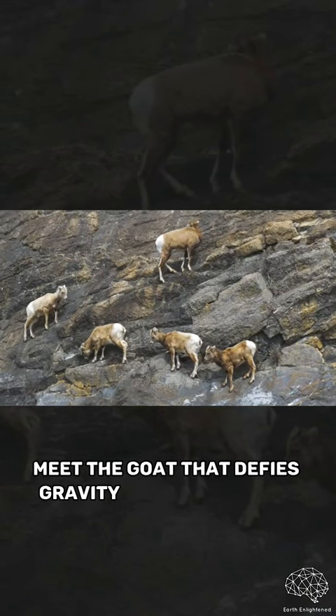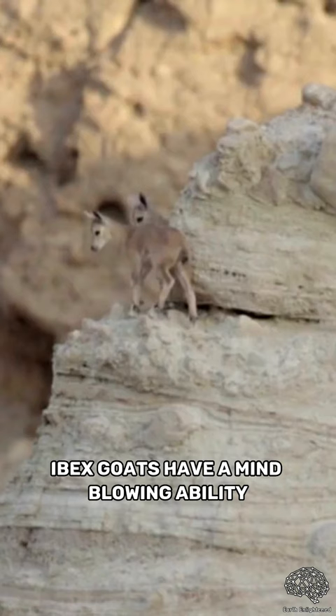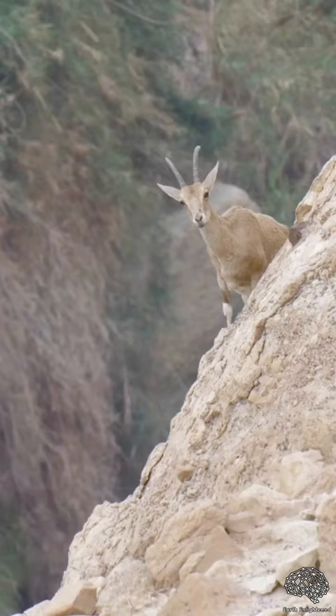Meet the goat that defies gravity, just to lick salt. Ibex goats have a mind-blowing ability: the ability to climb steep or nearly vertical inclines. But how do they achieve this?